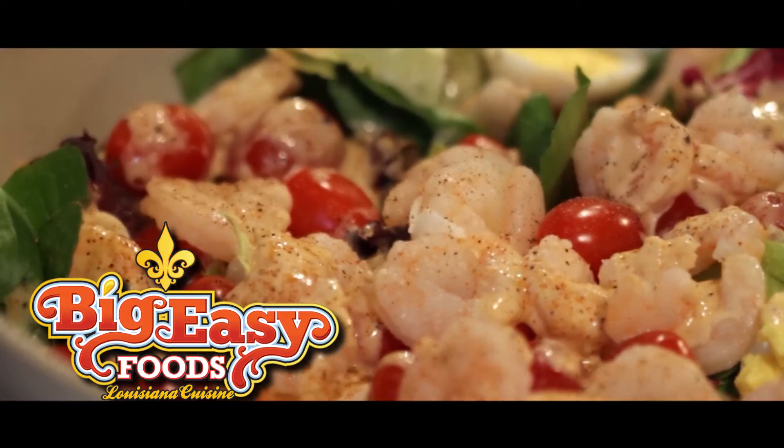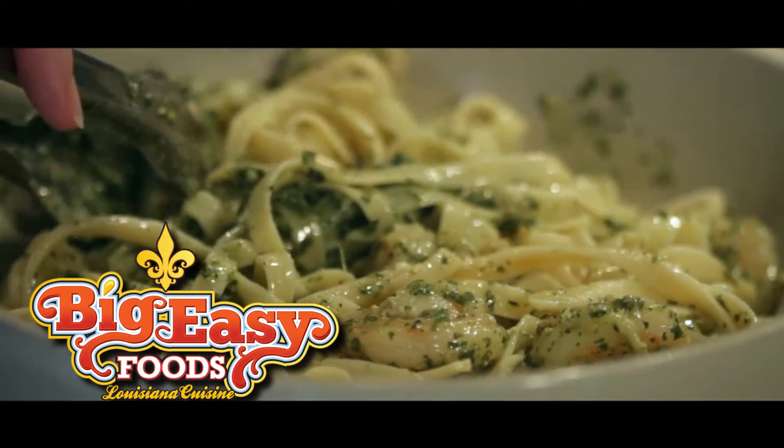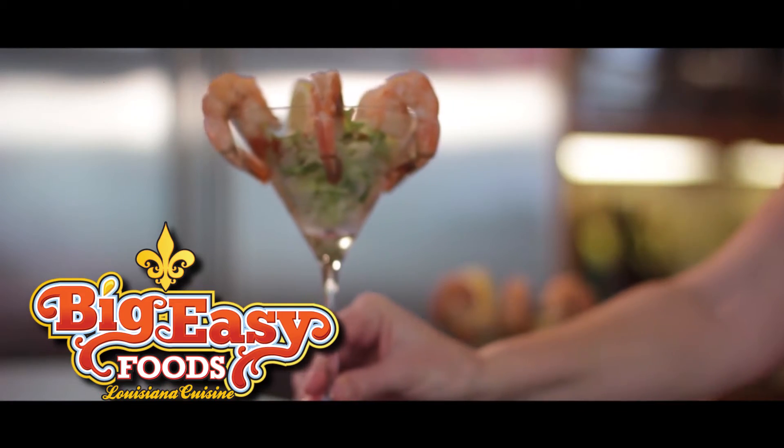Wild caught gulf shrimp from Big Easy Foods are available across the south. Fry them, boil them, put them in your pasta, salads and gumboes.